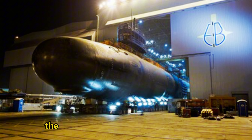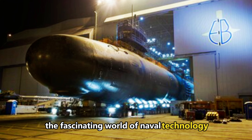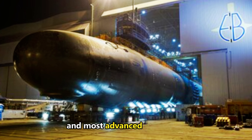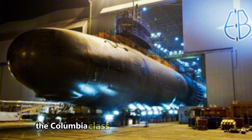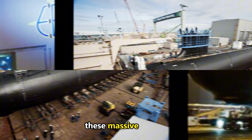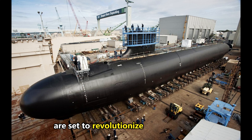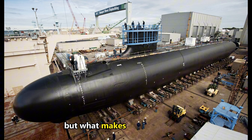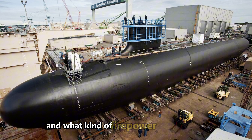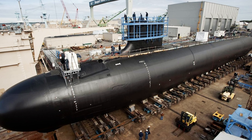Welcome back to Skyward Fighter. Today, we're diving into the fascinating world of naval technology with a focus on the U.S. Navy's newest and most advanced submarine, the Columbia-class. Costing over $9 billion each, these massive vessels are set to revolutionize naval warfare. But what makes them so special? How do they stay hidden underwater and what kind of firepower do they carry? Let's find out.